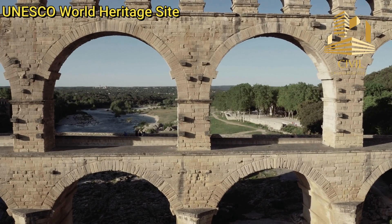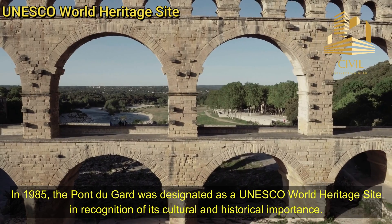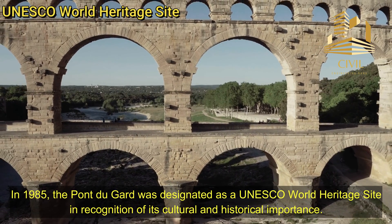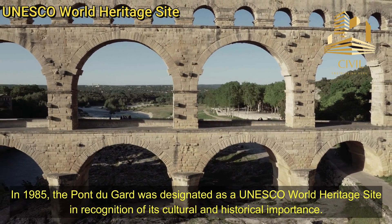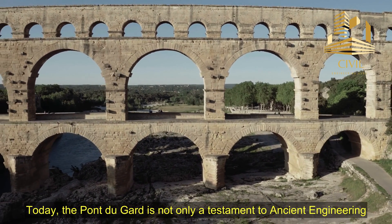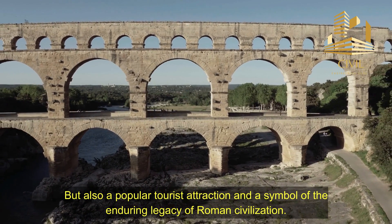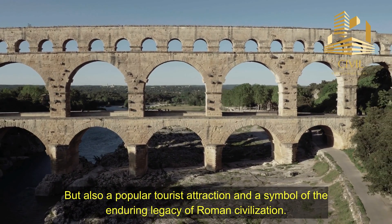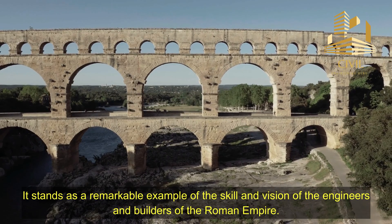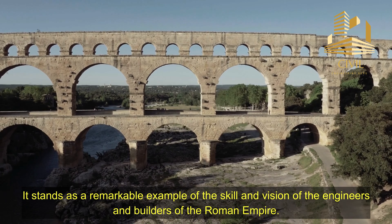UNESCO World Heritage Site: In 1985, the Pont du Gard was designated as a UNESCO World Heritage Site, in recognition of its cultural and historical importance. Today, the Pont du Gard is not only a testament to ancient engineering, but also a popular tourist attraction and a symbol of the enduring legacy of Roman civilization. It stands as a remarkable example of the skill and vision of the engineers and builders of the Roman Empire.